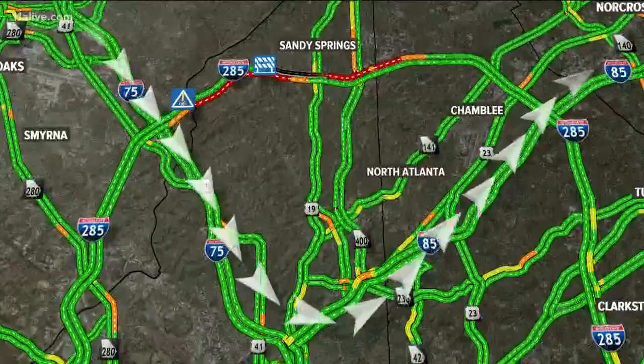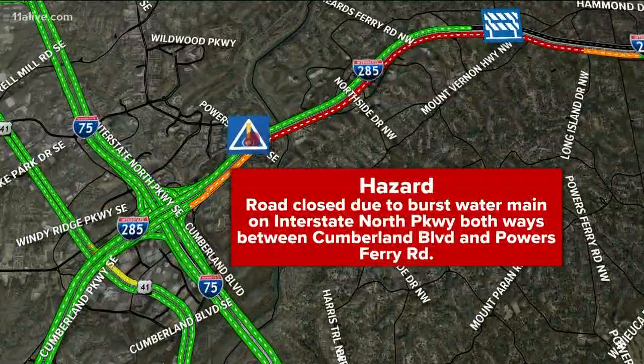And to make matters worse, look at this — a water main break shuts down Interstate North Parkway in both directions near Cumberland Boulevard and Powers Ferry. That is just terrible. Chesley, over to you, sir. All right, thanks a lot, Craig.